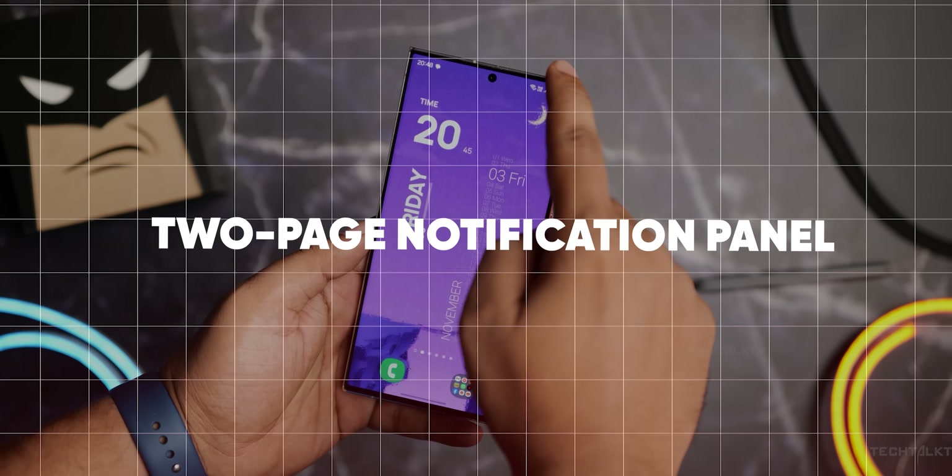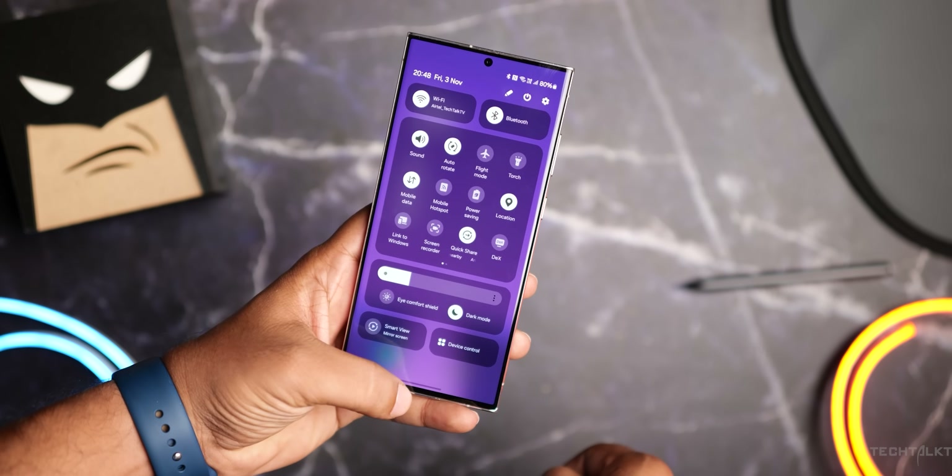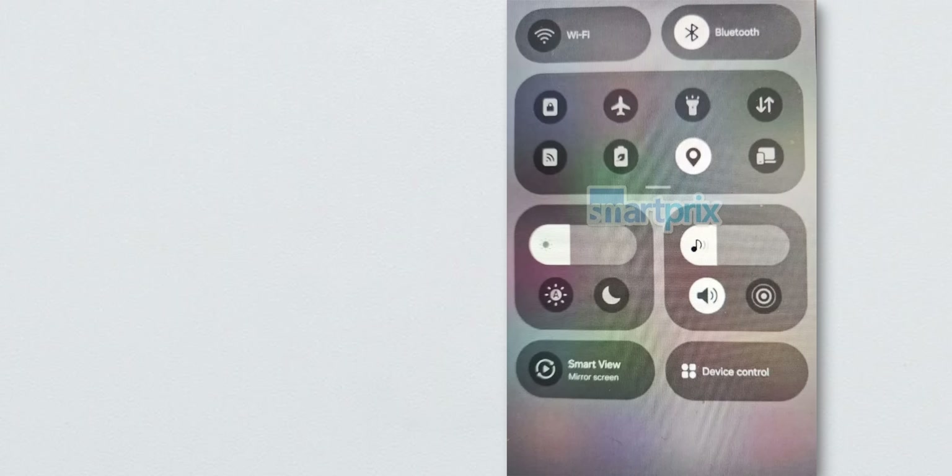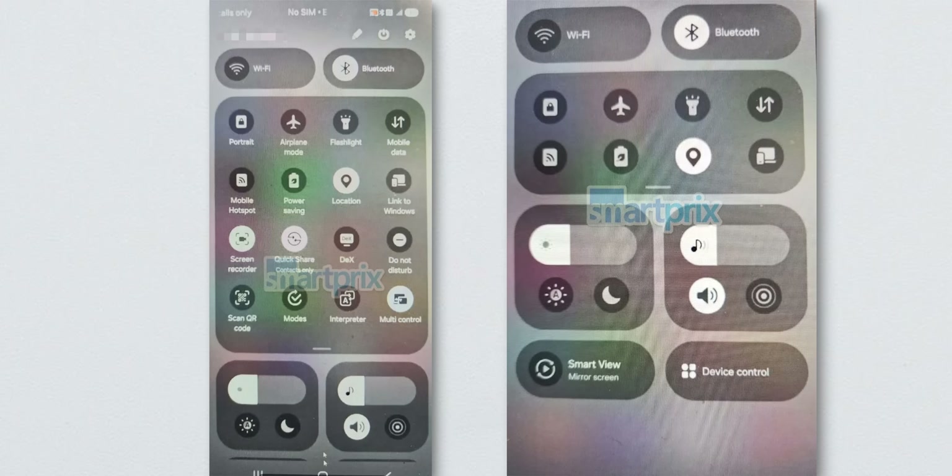Another interesting change is the way the notification tray and quick settings are being split into separate panels. Now you swipe down from the right side for quick settings and from the left side for notifications. It's a bit like iOS.